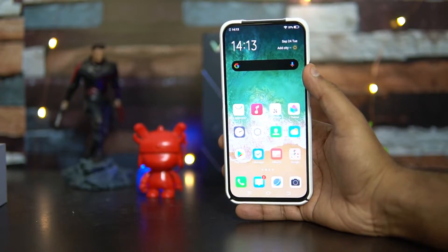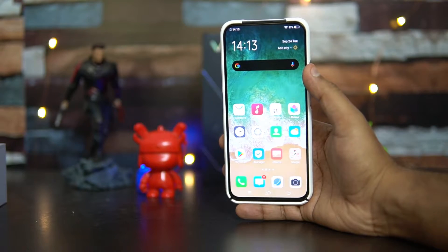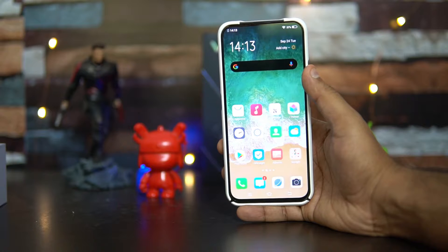Hello friends, welcome to Technique. This is Normal here, and in this video we'll talk about the charging time and battery performance of the Vivo V17 Pro. The Vivo V17 Pro comes with a large 4100 mAh capacity battery.